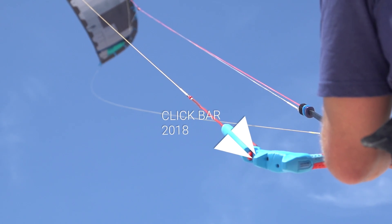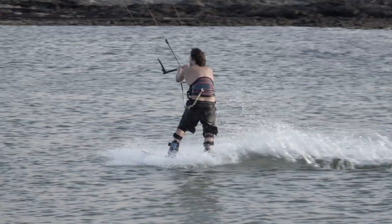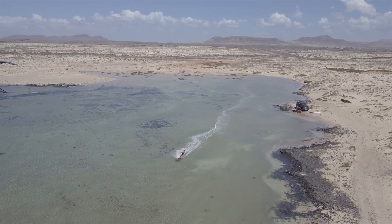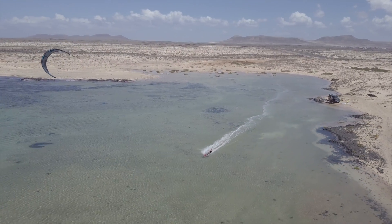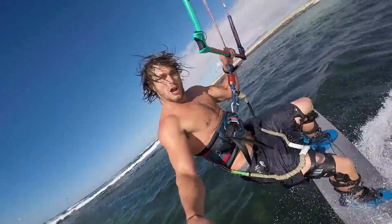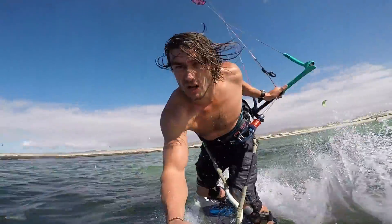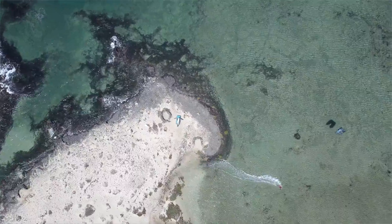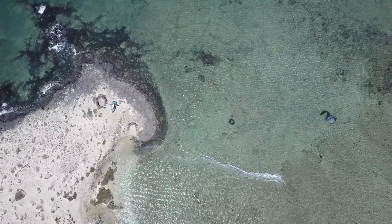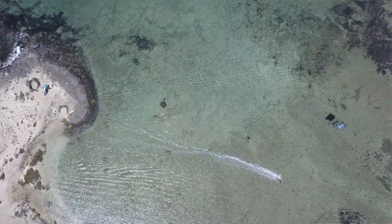This year we tested the DICE on all the different line lengths that we supply at North Kiteboarding. I would personally recommend that if you're riding a 10 meter and smaller, use the 22 meter lines, and if you're riding a 10 meter and bigger, use the 24 meter line sets. This change in line length will give you a bigger dynamic range in lighter and stronger winds, and the longer lines on larger kites will give you a much bigger power stroke that helps you get going earlier in lighter wind.